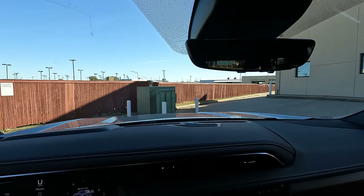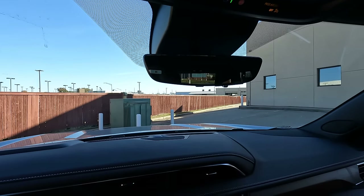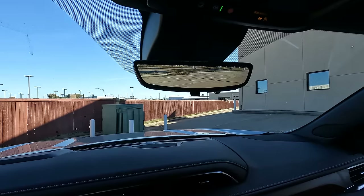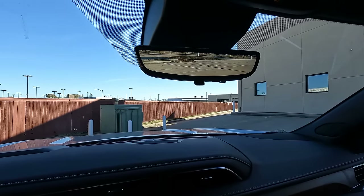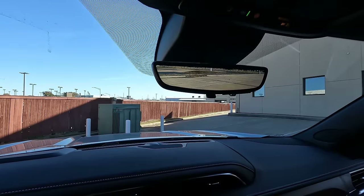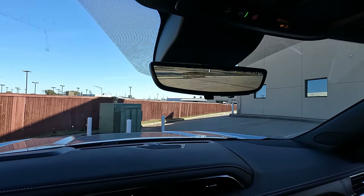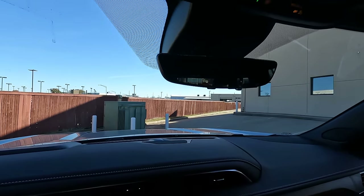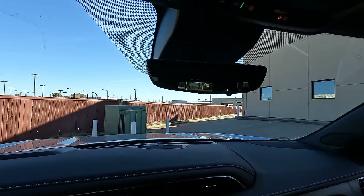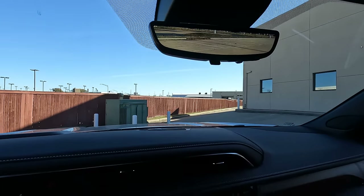Something else definitely noteworthy here: the rearview mirror — which is actually the rearview camera mirror. When you flip the lever forward, there's what you have. You can make adjustments to brightness, angle, and all that. It takes a little getting used to, but once you are, you won't want to go back to the conventional view. And if passengers in the third row are blocking your view, you can take care of that problem right here.